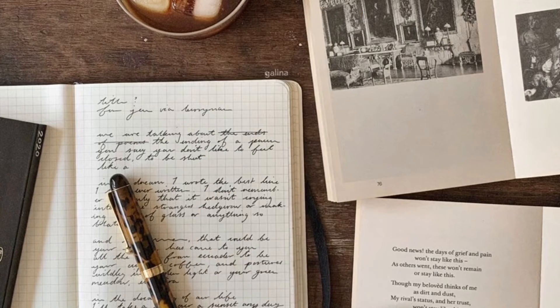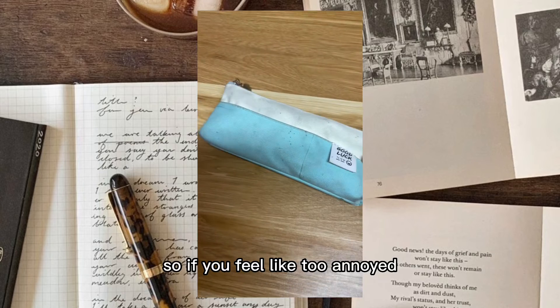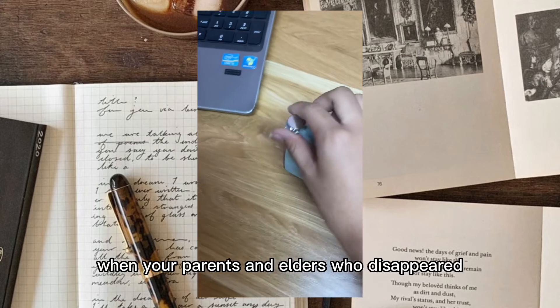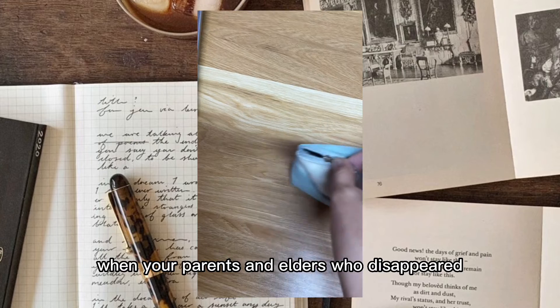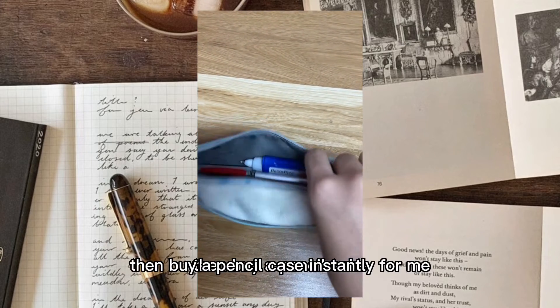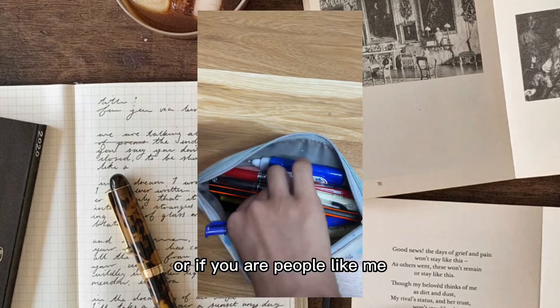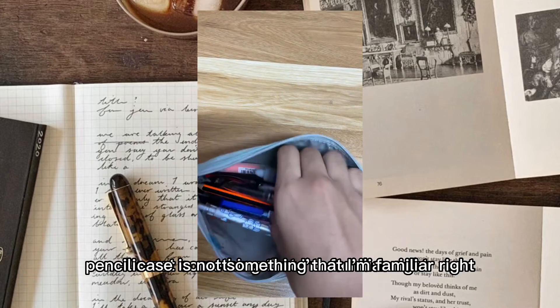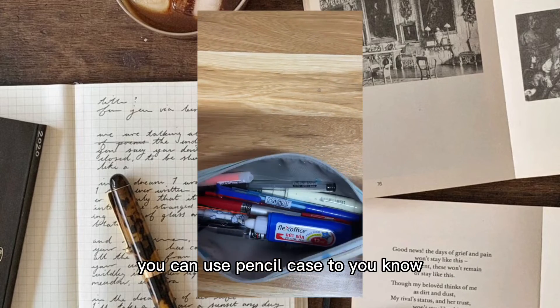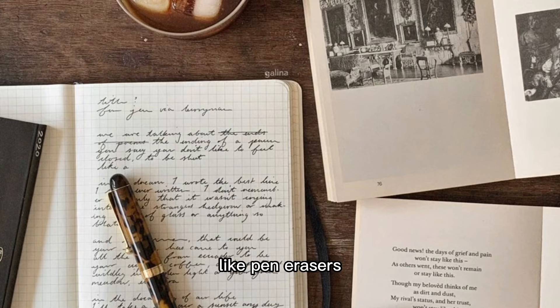The last item on the list - the seventh thing - is a pencil case. If you feel annoyed when your pens and holders keep disappearing without a trace, then buy a pencil case instantly. If you're a student like me, a pencil case is not something unfamiliar. You can use a pencil case to contain all your stuff like pens, erasers, highlighters, rulers, and scissors.